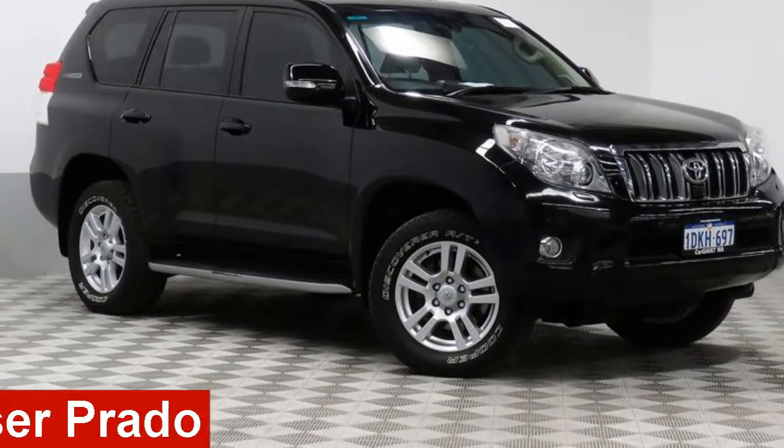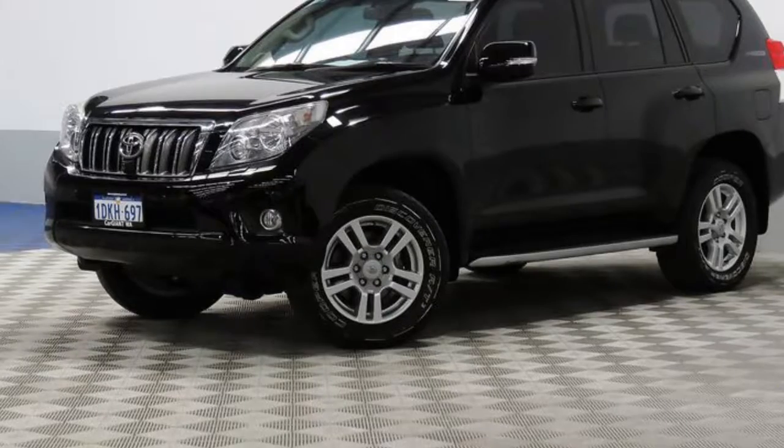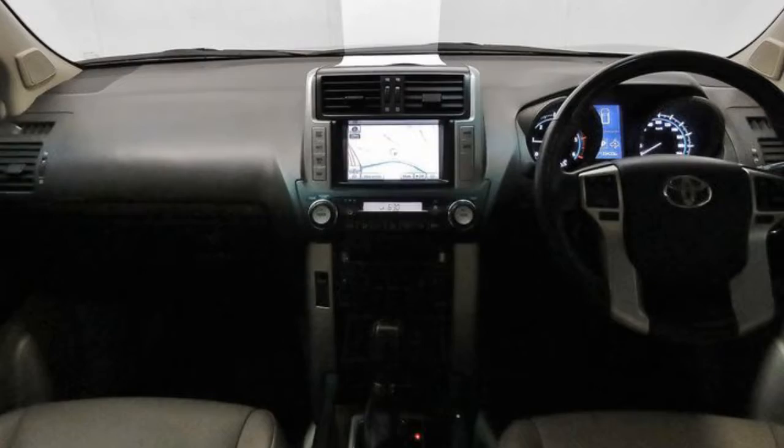Looking for a 2010 Toyota Land Cruiser Prado? This Land Cruiser Prado has a reliable 3.0-litre engine and responds smoothly to its 5-speed automatic transmission.